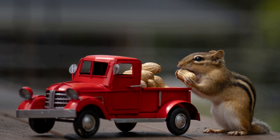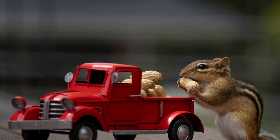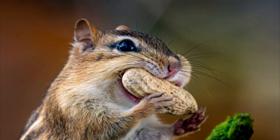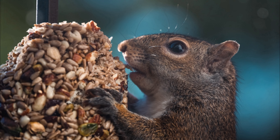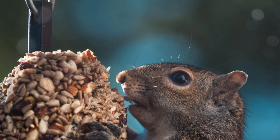The chipmunk is mainly active during the day, spending most of its time foraging. It prefers bulbs, seeds, fruits, nuts, green plants, mushrooms, insects, worms, and bird eggs. It commonly transports food in pouches in its cheeks.